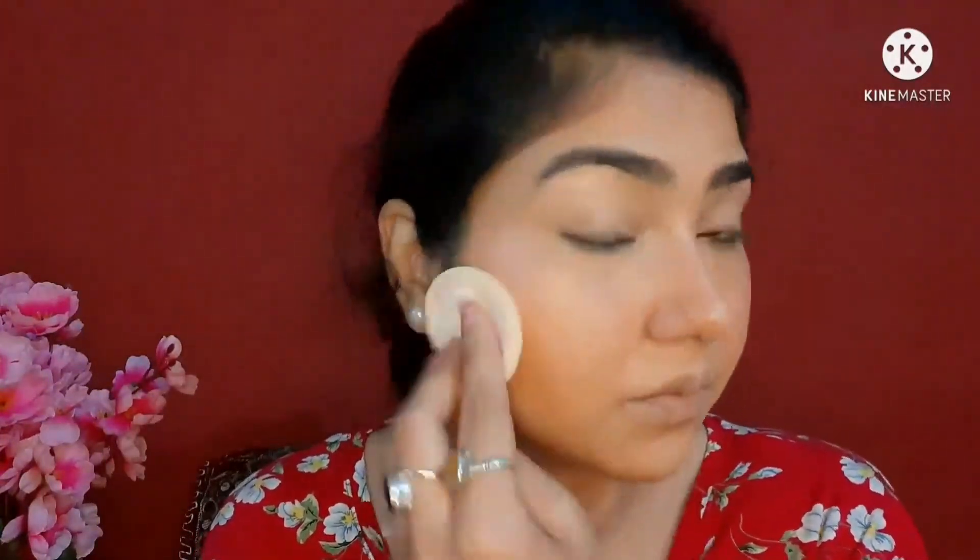Now I'm taking the loose powder from Blue Heaven and setting my entire face. I usually don't set my entire face since I have dry skin, but since every product was cream — the concealer, contour, blush, and highlighter — my face was looking very dewy and slippy. So I set my entire face; usually I just set the T-zone, but since everything was so creamy, I had to set the entire face.